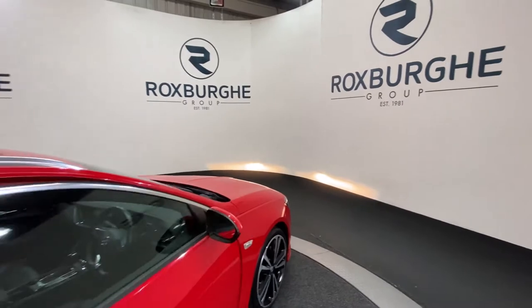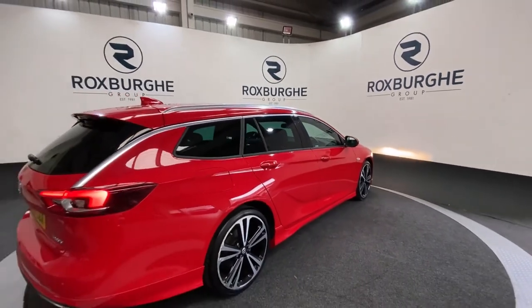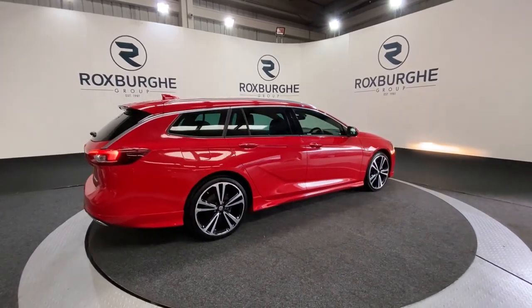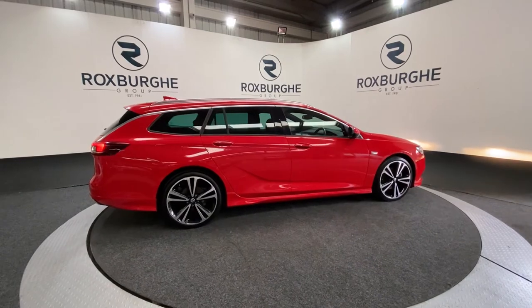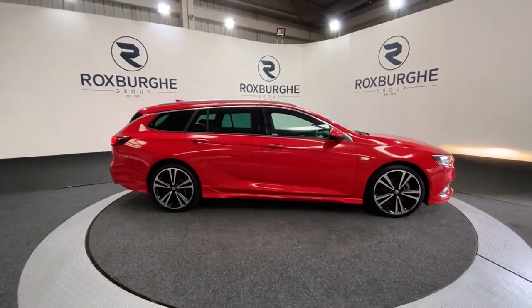Now, spinning back to the exterior of the vehicle — if you are interested in this particular car, or any others you see available on our website, please feel free to give us a call on 0121 313 1355, or alternatively email sales at thebroxmogroup.com. Cheers guys.